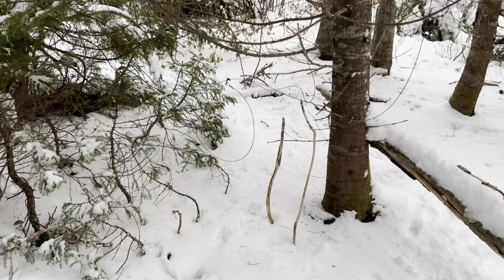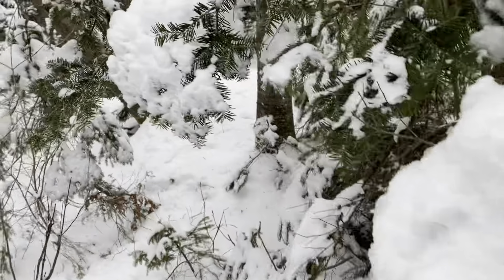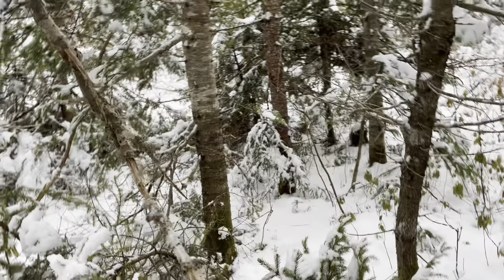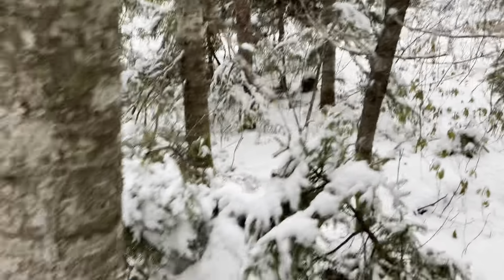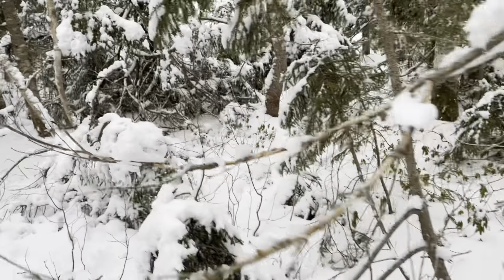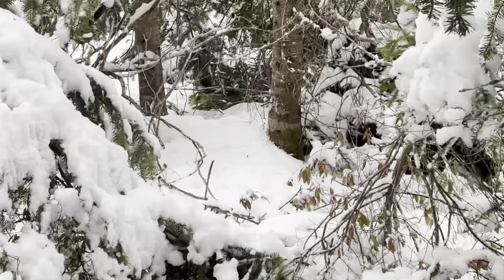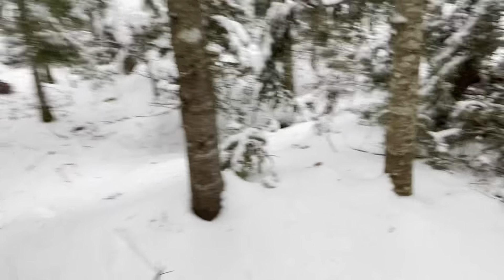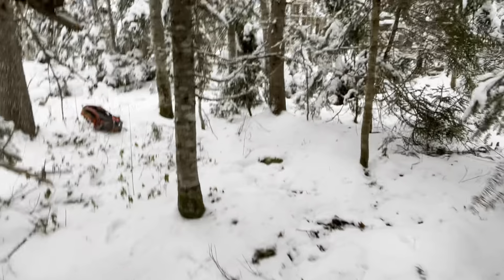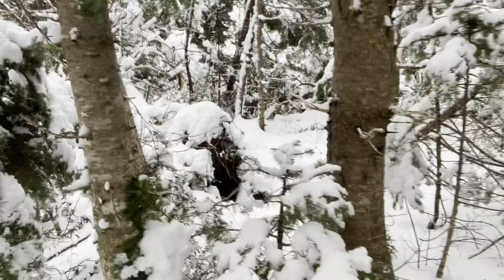Just added another location here — that snare's set up with coyote tracks going through. We've got another snare tucked in right there, hard to see but that's good. I've got one more just over here, right where they come out through a couple times. There's an older fellow here that likes to snare a lot of rabbits, and these coyotes have been stealing those rabbits, so I'm trying to get rid of them for him.